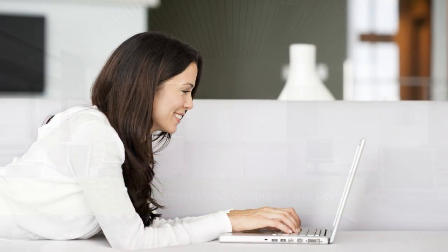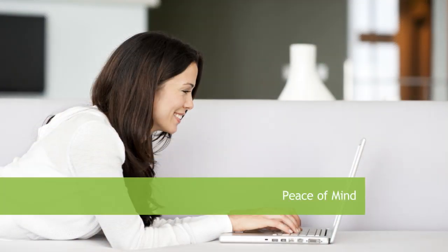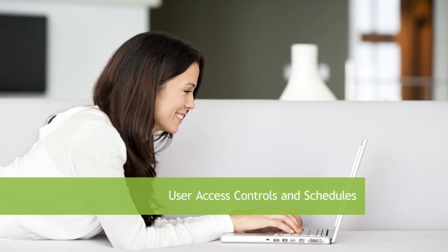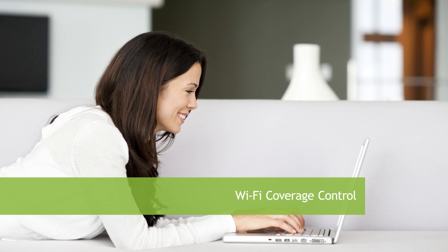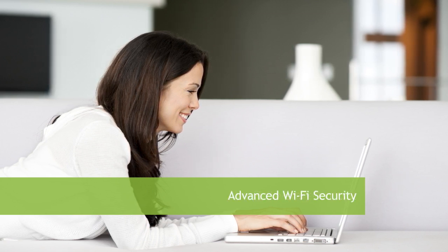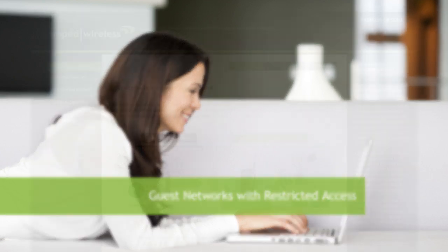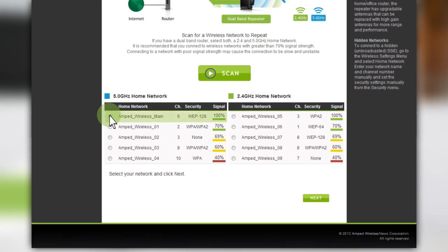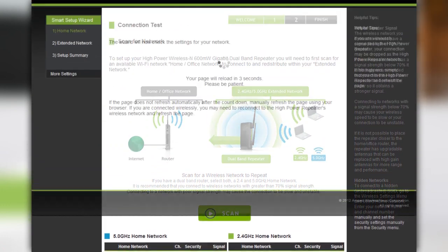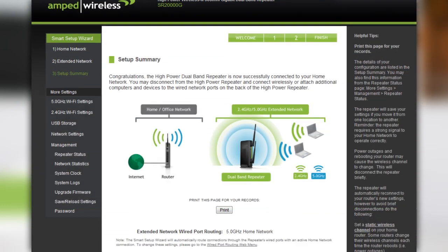The SR-2000G provides peace of mind by securing your network with smart security features, such as user access controls and schedules, Wi-Fi coverage controls for both 2.4 and 5 GHz networks, advanced Wi-Fi security, and the ability to provide guest networks. The included smart setup wizard makes setup a breeze, detects any issues with your internet connection to get you up and running in less than 3 minutes. Simply scan for your wireless network, select it, and your extended network is up and running.